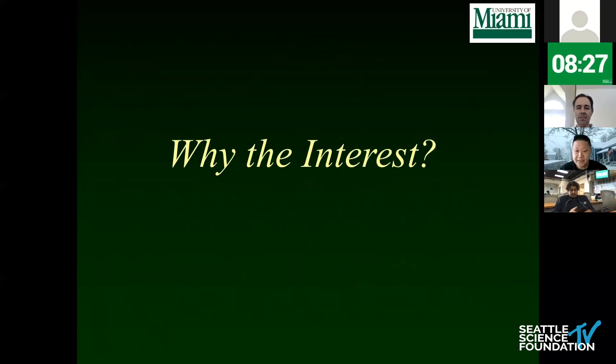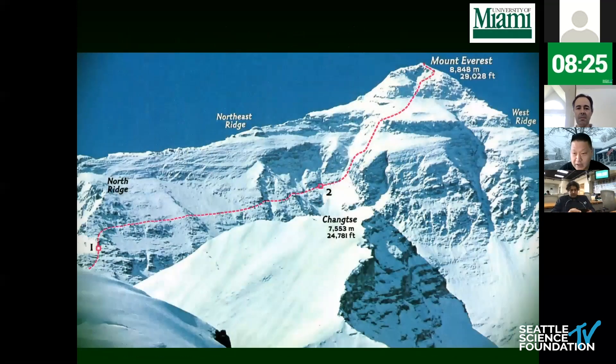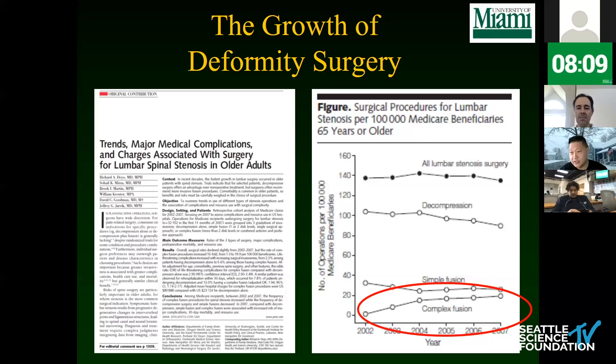Why are people interested in this? If you look at what folks like Charlie Sansur do, doing deformity surgery is like summiting Everest — the hardest, biggest aspect of spinal surgery. If you could get to that point with less destruction, that would be the goal. This is a growth area. From Richard Deo's paper, the growth of long-segment fusion surgeries in older patients is increasing due to proven efficacy and the need to maintain functionality as the skeleton deteriorates.